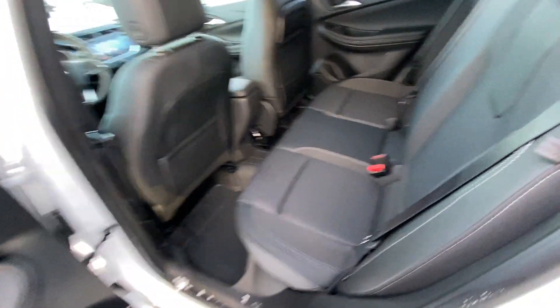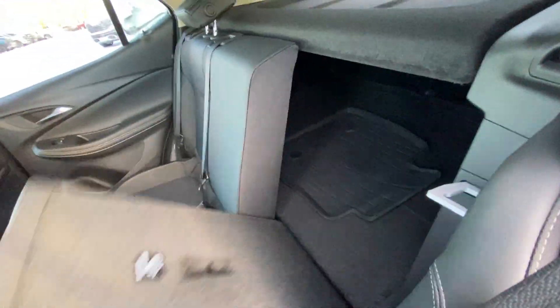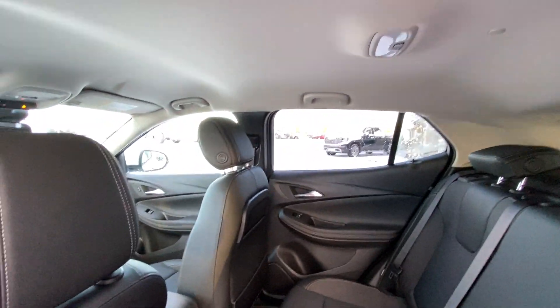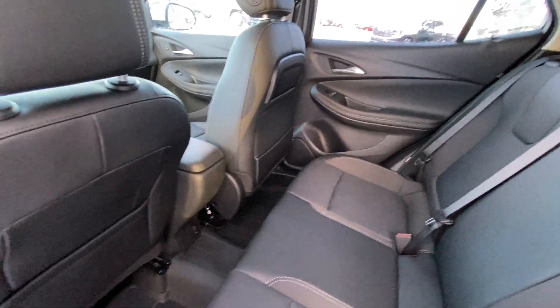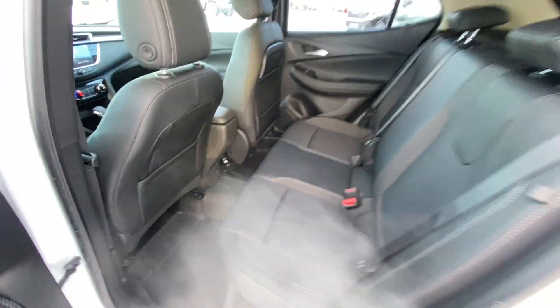Taking a quick look at the interior here, we have the cloth 60-40 split rear seats — both end seats are car seat ready. Seats fold down nice and quick, giving you access to the trunk, and lock right back into position. Privacy screen over top. We have a solid roof with LED lighting, dome lighting, dual USB ports, and rubberized OEM floor liners.